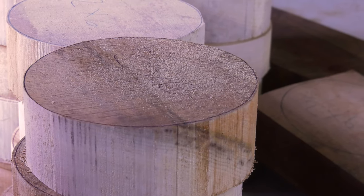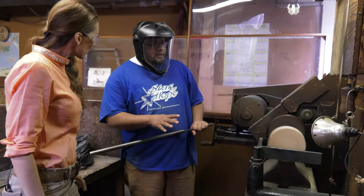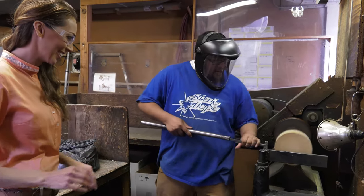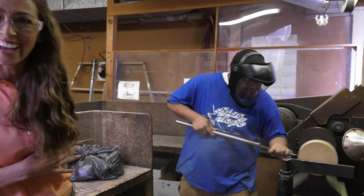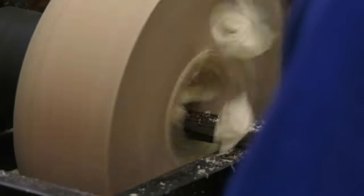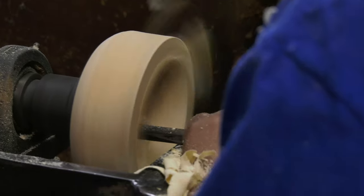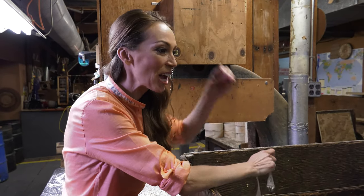Once we had the cylinder, it was time to form the basic ball shape. Shavings are going to fly everywhere — and they did. That's so cool. You can totally see the ball taking shape.